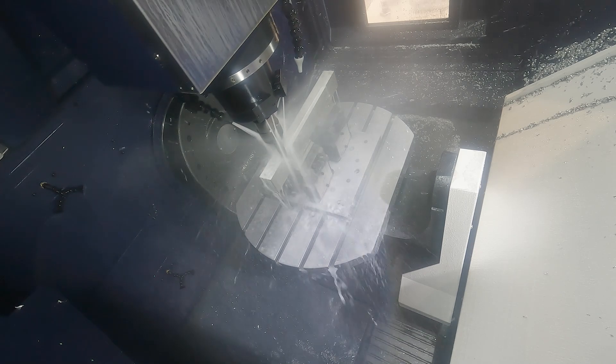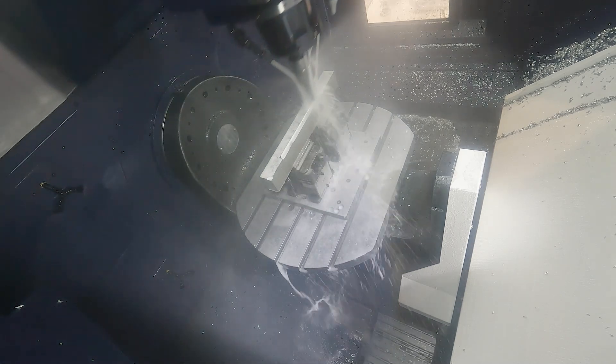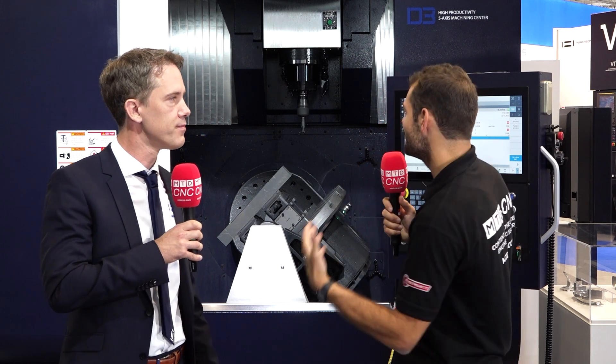We're here in front of a brand new machine for Europe — this is the D3 5X. For a quick overview, what kind of machine is it? It's a 5-axis machining center. This time it's a larger version of the D2, which has been on the market for about three years. We've extended the ROD series with the D3, which now has an 800 millimeter round table and various types of spindles for each application.